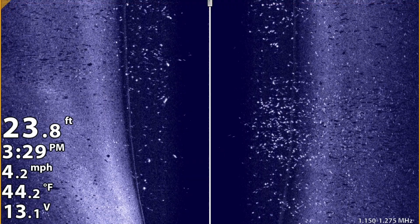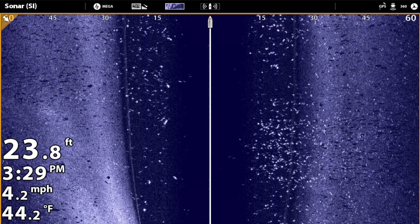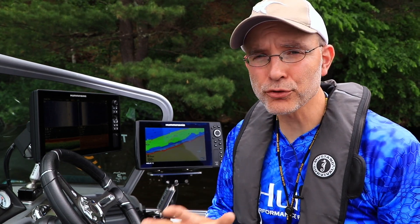And that's not magic or hype, it's science and fact. These mega advantages were first introduced for side imaging, which is great when we're covering water in search mode.